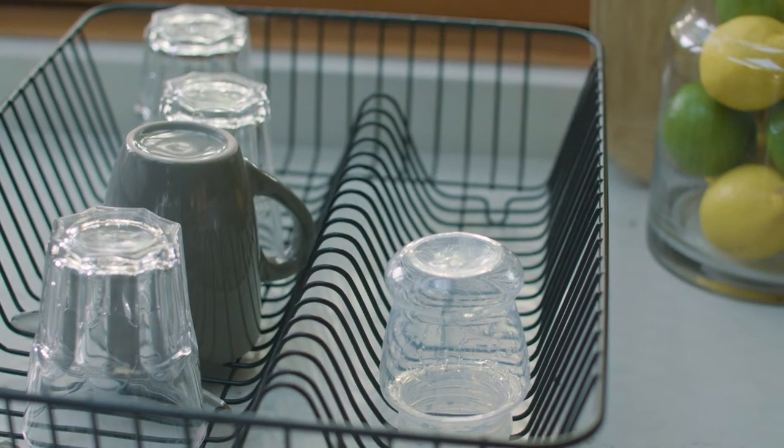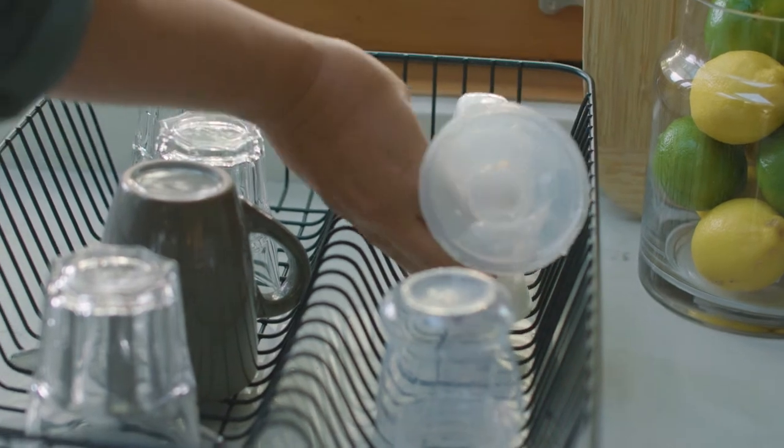Air drying of pump parts is preferable to drying with a tea towel, as these can impart food residue and bacteria. Always remember to wash your hands with warm water and soap before pumping.